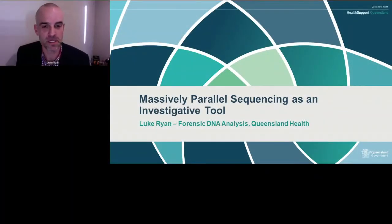Good afternoon everybody. Today I'm presenting on a research project that I completed recently, assessing massively parallel sequencing as an investigative tool.